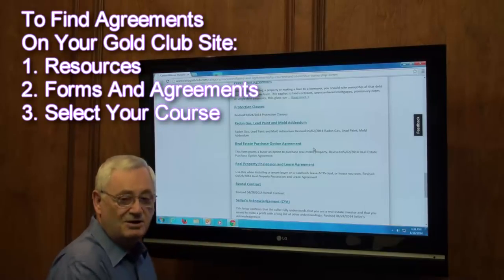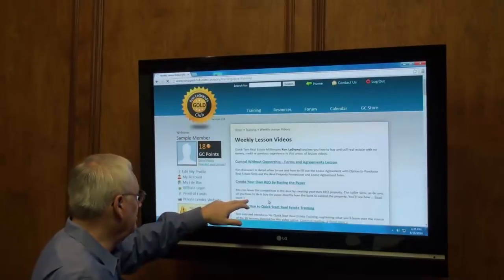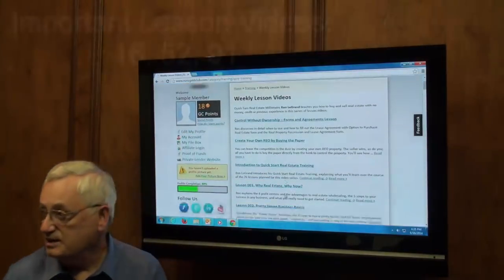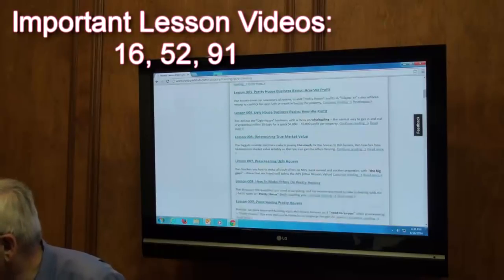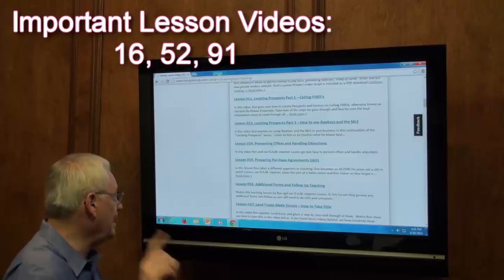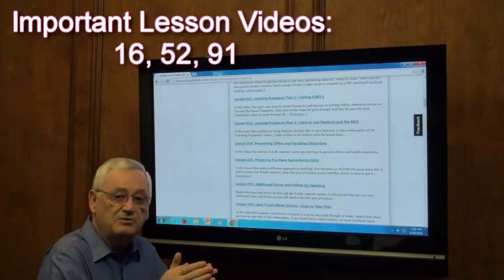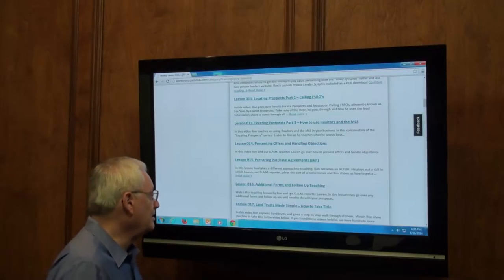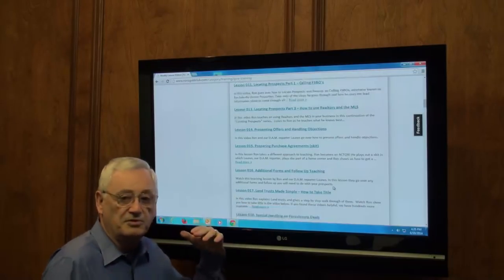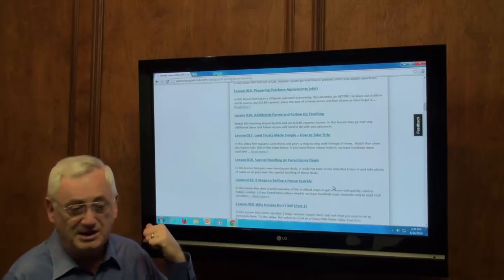They're always going to be there. In the weekly lesson videos, lesson numbers 16, 52, and 91 will literally take you through the agreements that you need to fill out to go into the seller's house. So write those down and take time to come back here and go through them.